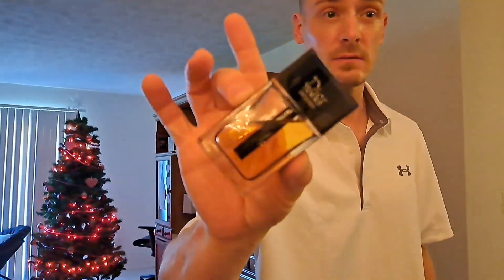The Dior Homme Intense is hyped up, so I wanted to do a comparison because I'm recommending the original. The original is just better for me — it's what I would choose. I have two bottles and I've gone through a lot of this in previous years without even tapping into the backup. I bought a backup because I liked it, and I also bought a sample of Dior Homme Intense — an old batch.